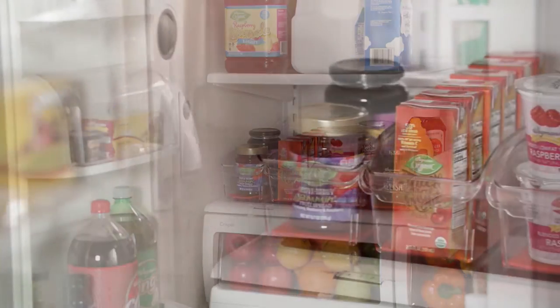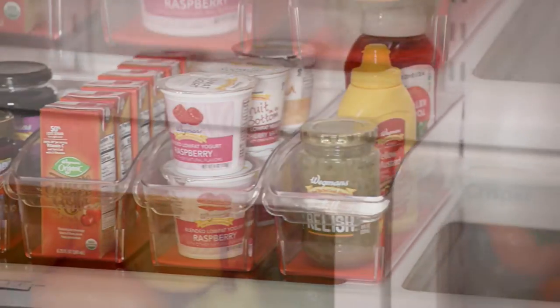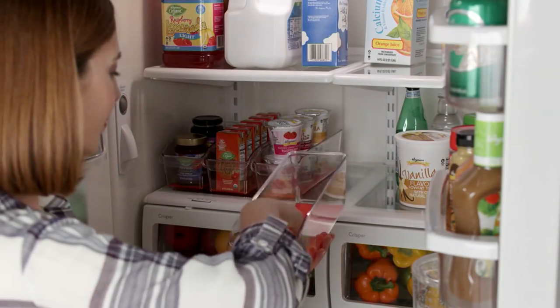In the home office, also think of your pens, your pencils, your thumbtacks — all those little things that need a home, this is the place to put it. If you're a crafter, sewing, things like that, all of these would work well. I really love the small ones.